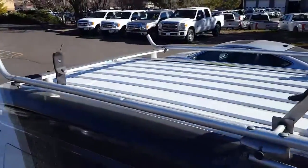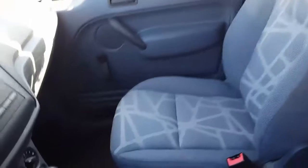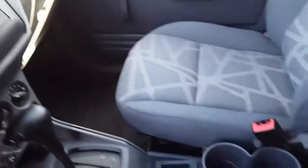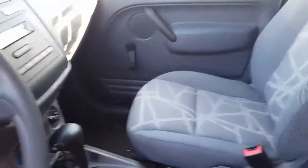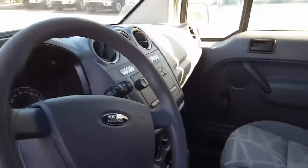Let's take a look inside. We'll of course do a full detail on this, but it's actually in pretty decent shape on the inside, especially considering it hasn't been cleaned yet. Looks like roll-up windows.